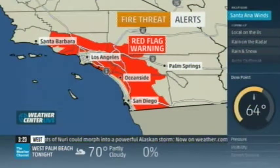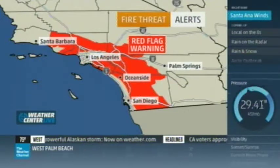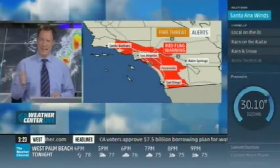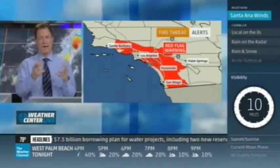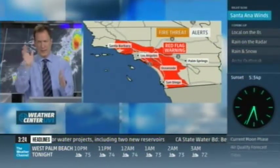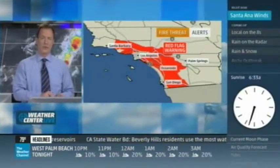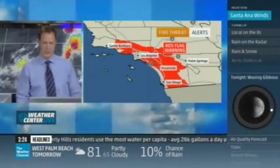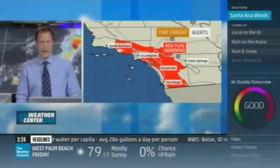On top of that, you've got red flag warnings in effect. What that means is you don't want to flick cigarettes — that can be enough to cause fires. We've seen fire pop up on a median along the highway from a flicked cigarette. Also, mowing your lawn can start a fire, and even just driving on grass — pulling off the road onto the grass — can be enough to start a fire. A number of things to watch out for. That's going to be through 9 o'clock tonight.